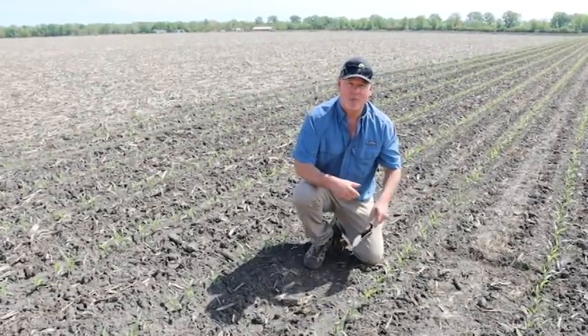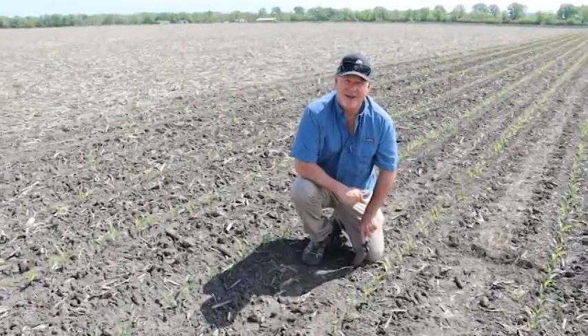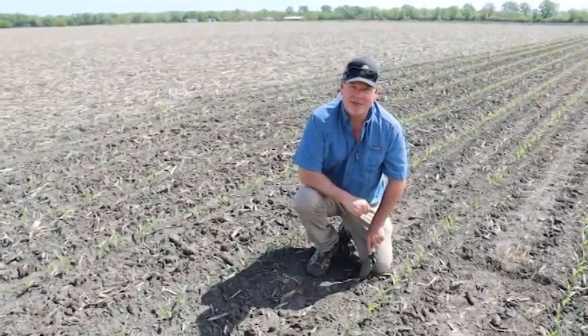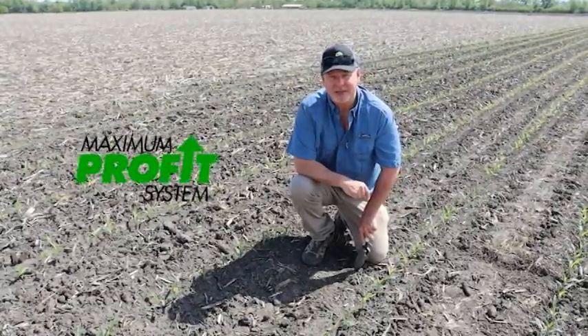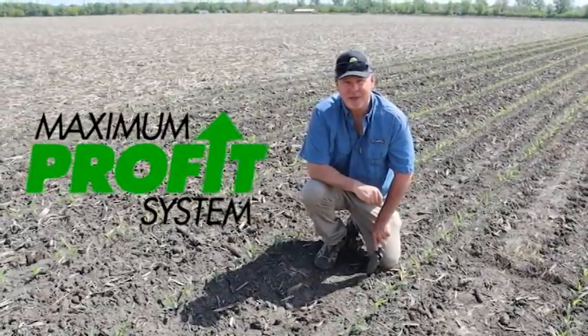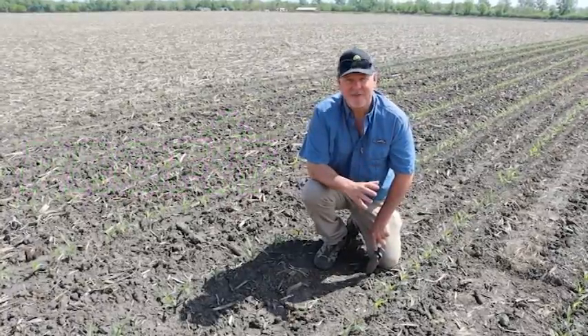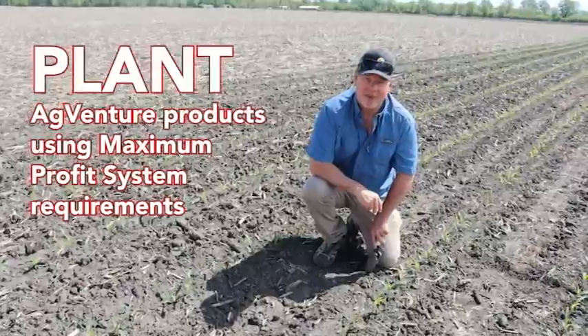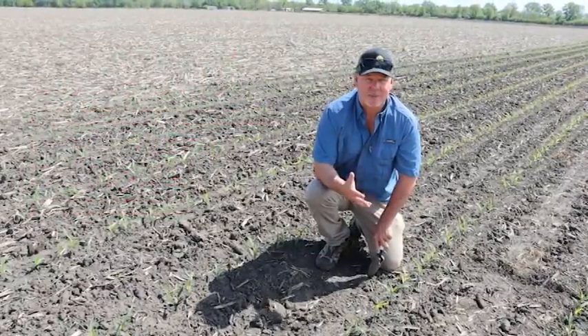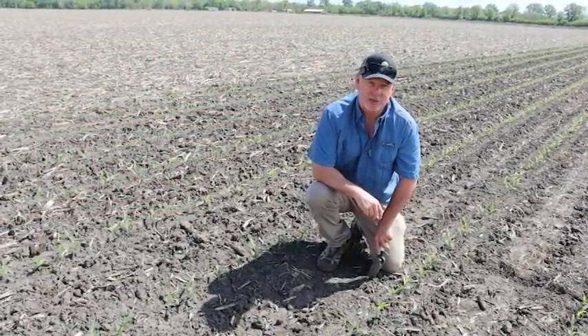Planting date is important to corn and what your final yield potential is. But equally as important are the aspects that we teach in the Maximum Profit System: no matter what your planting date, plant into fit conditions, plant with perfection, and take care of that crop. Because even when you're a month off from your optimal planting date, high yields are still possible.